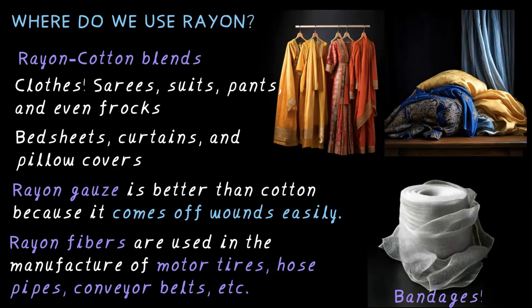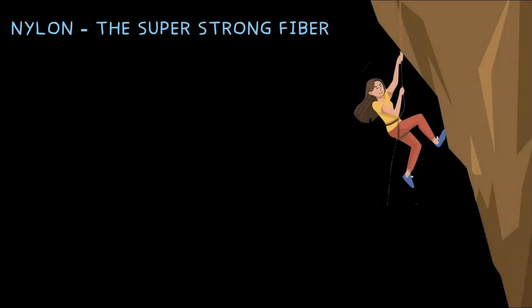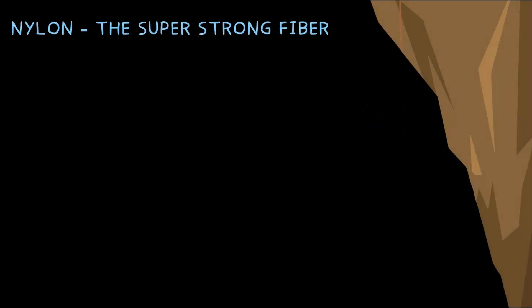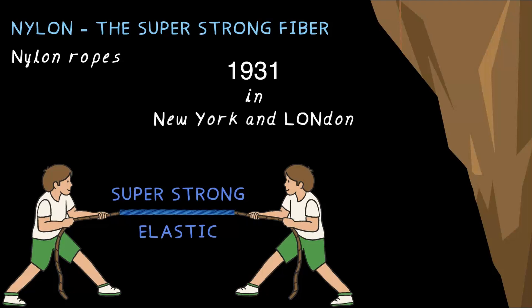Now let's talk about something stronger than steel — nylon, the super strong fiber. Imagine a rock climber hanging onto a rope. What if the rope snapped? That's why they use nylon ropes, because nylon is super strong and elastic. Nylon was invented in 1931 in New York and London. Its name comes from NY from New York and LON from London — as nylon. Unlike plant or animal fibers like cotton, silk and wool, nylon is man-made from coal, water and air by scientists in a laboratory, so it comes under the category of synthetic or artificial fibers.